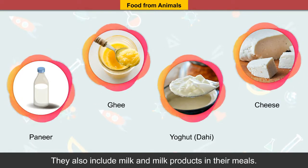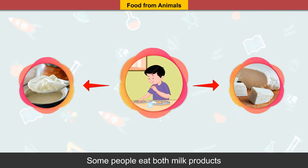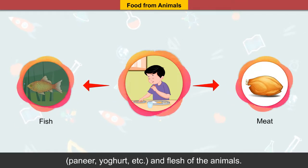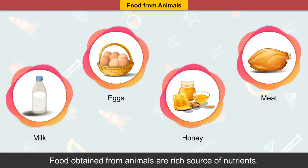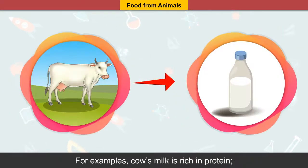People who are vegetarians eat food obtained from plants. They also include milk and milk products in their meals. Some people eat both milk products like paneer, yogurt, etc., and flesh of animals.